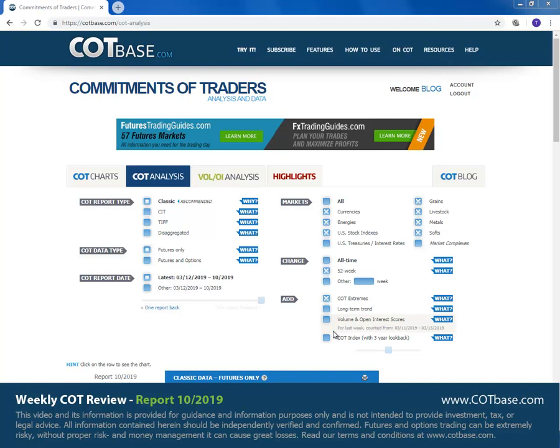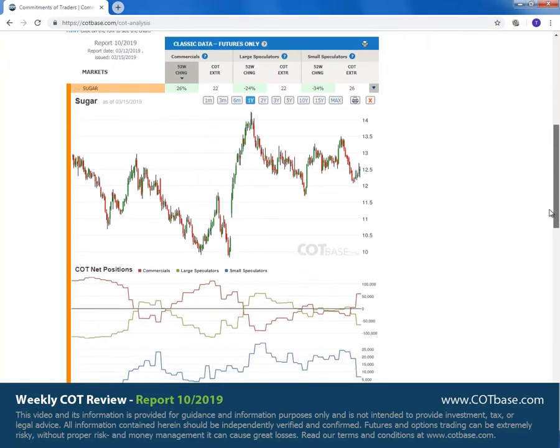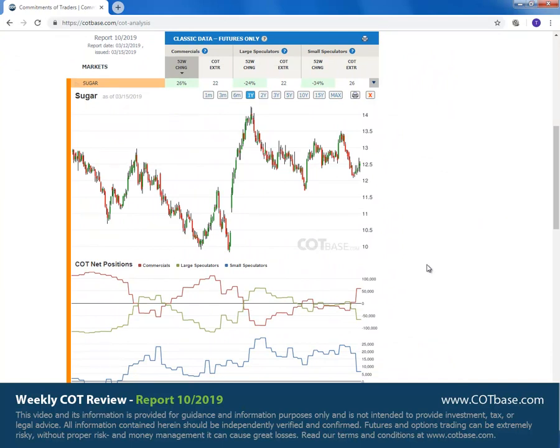Hello and welcome everyone to this week's COT review. I'm Thomas from cotbase.com. Today we're going to have a look at the 10th COT report of 2019. So let's start off with a review. As usual, we're going to start off with the changes in commercials positions.